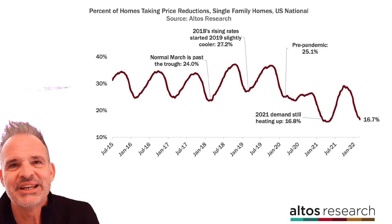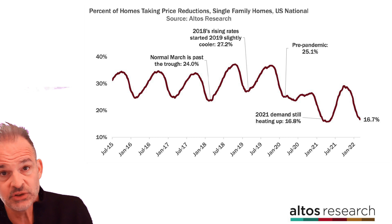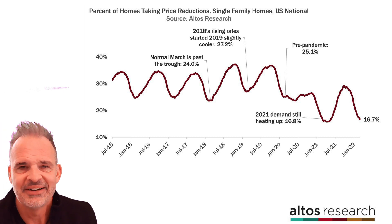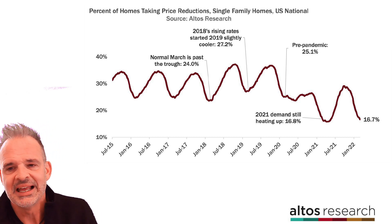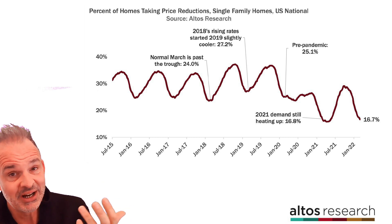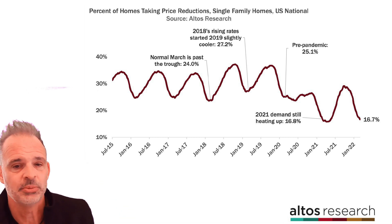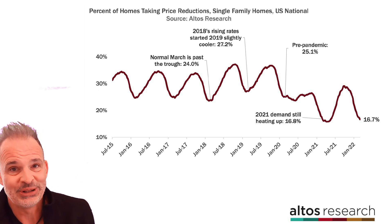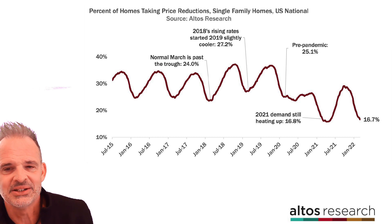That's all the data we have time for this week. Available inventory of unsold single-family homes climbed for the first time all year — condos climbed too, but we don't have that data in this video. It is hopefully the start of a trend; it kind of feels like it is. Stay tuned to the YouTube channel for the latest each week, and we'll see if the trend continues.